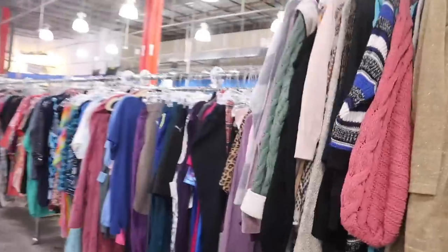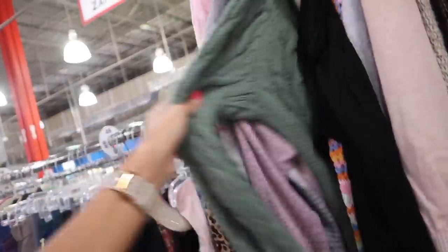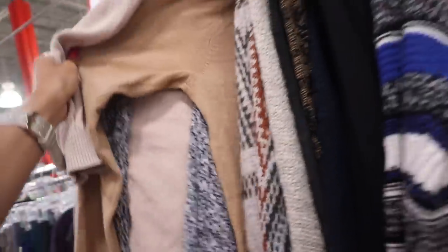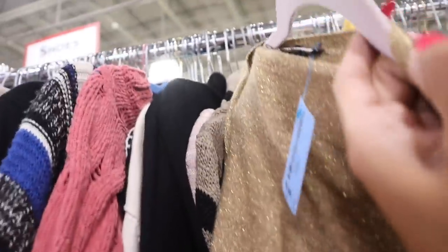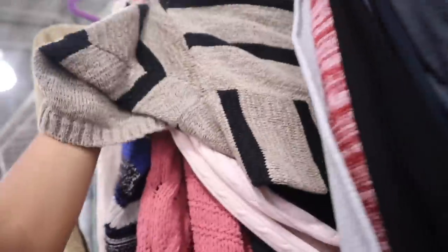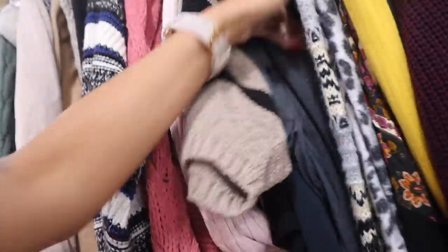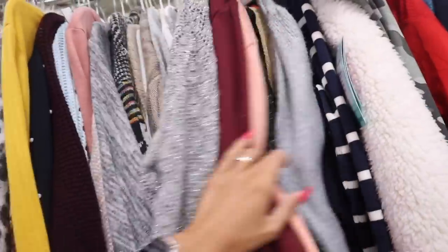There's even more cardigans and jackets over here — look at this pink cardigan! It's from the brand Tail, $8. I love this shade of pink, so cute. And look at this glitter one — only $4 from the brand Nina! Never heard of it, but it's a plain gold cardigan — not really my style. This one is $5 with glitter too — so cute.